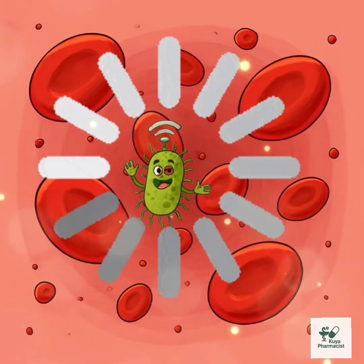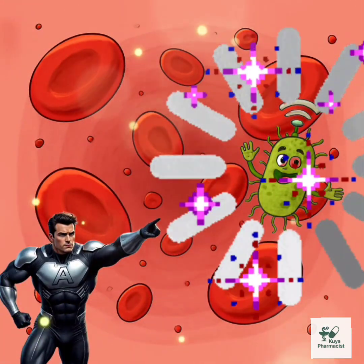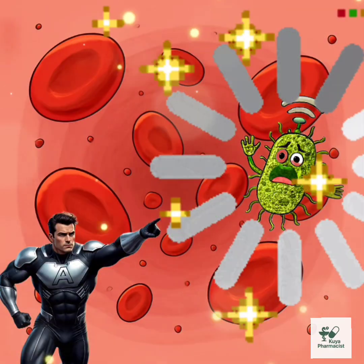Mechanism of action — how it works: azithromycin is a macrolide antibiotic. It works by stopping bacteria from making the proteins they need to grow. Think of it like cutting off their Wi-Fi so they can't send instructions.